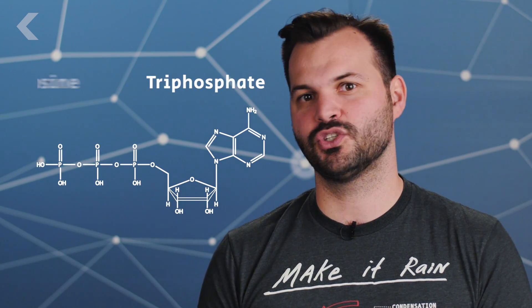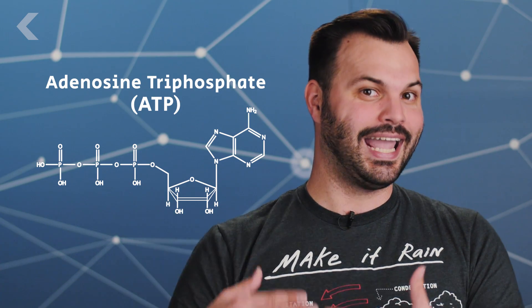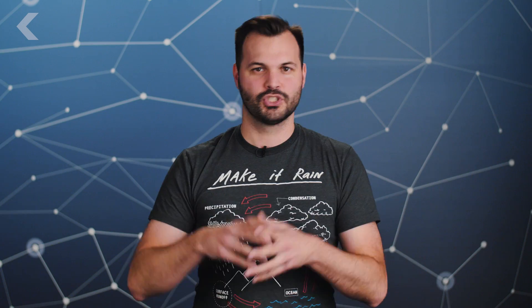All of this activity is powered by a molecule called adenosine triphosphate, or ATP, which is generated by the mitochondria — the powerhouse of the cell. And what does mitochondria burn? Glucose, baby! So GLUT4 grabs some glucose, pulls it into the cell, gives it to the mitochondria, which converts it to ATP, so that we can send charged ions through neurotransmitting chemicals all the way to the next cell.